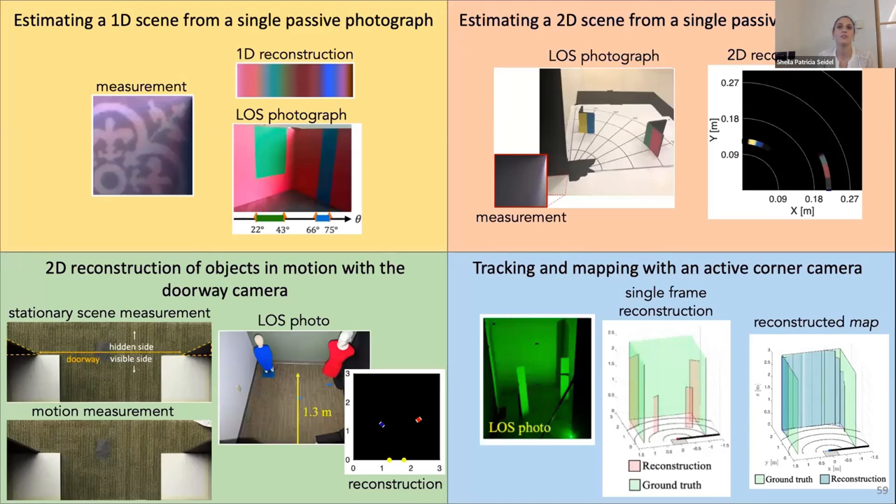Q: Does the wall thickness play a role? Yes, it definitely does. That's why in some results we only show 90-degree reconstructions—once you pass 90 degrees, you probably need to model the wall if it has substantial width. It can be estimated and easily incorporated into the model, but we weren't always interested in taking on that engineering task.